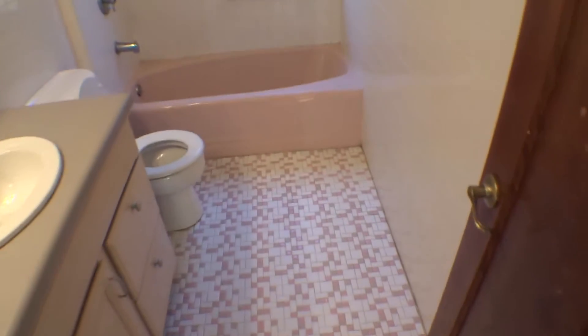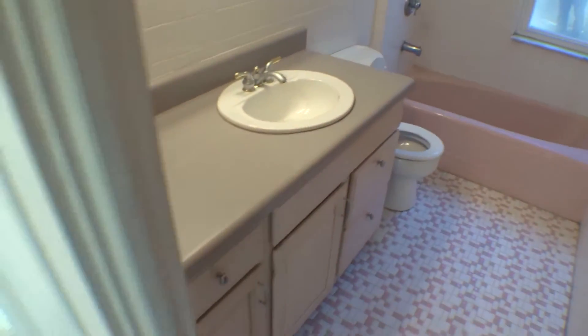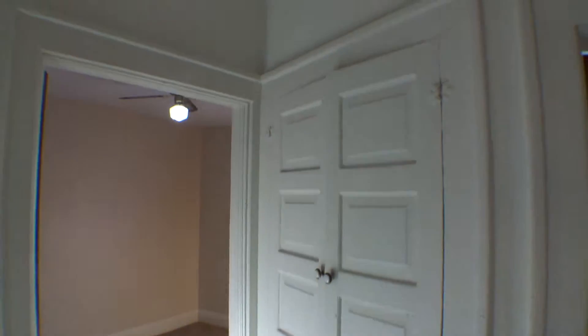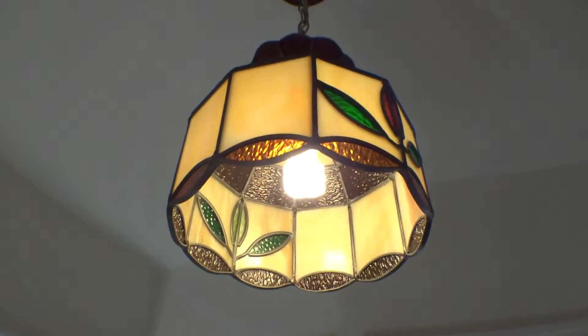Here's the bathroom — it's nice and clean. You have a linen closet in the hallway. And look at this right here — this is kind of cool — stained glass.